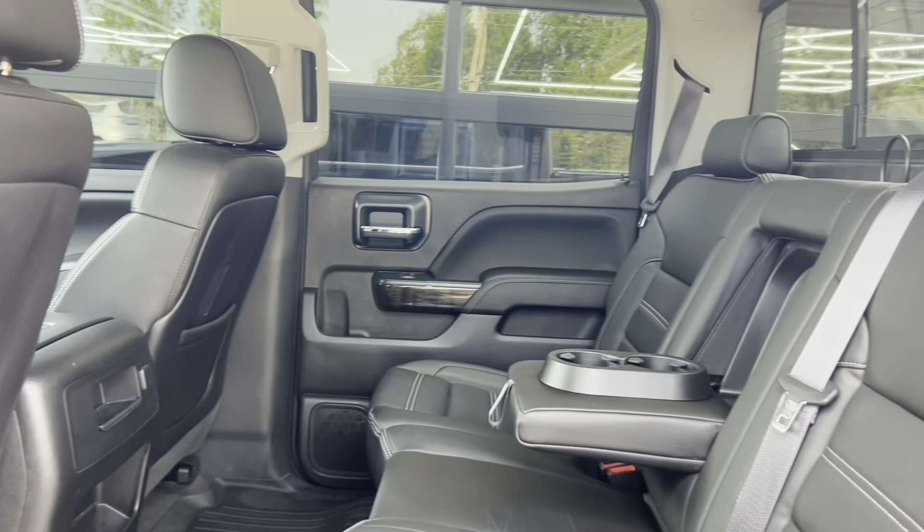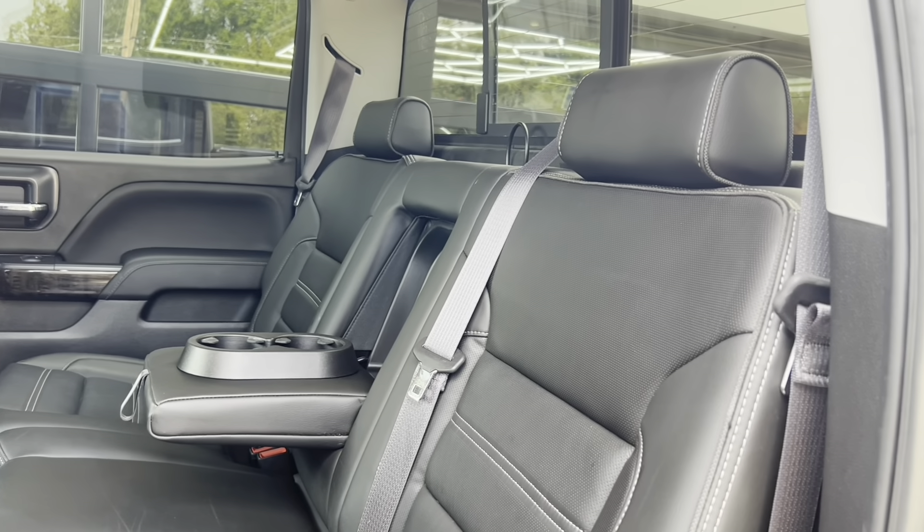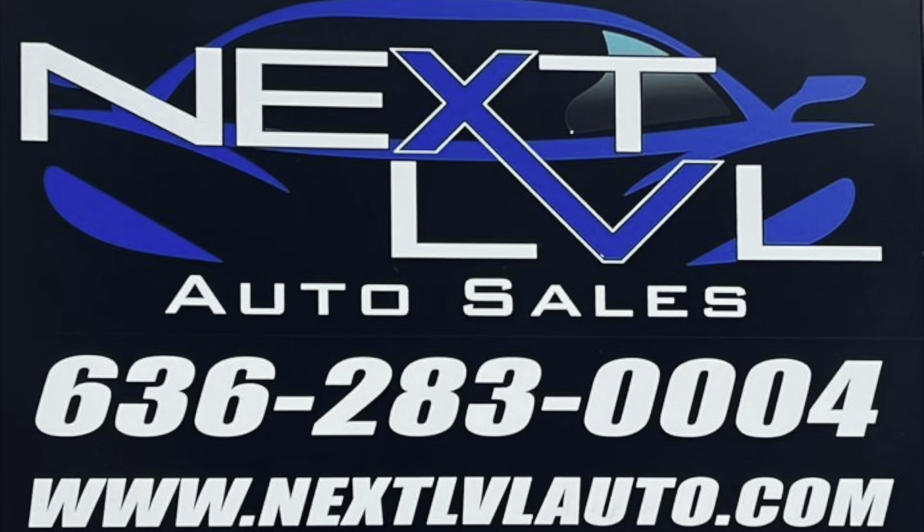Moving into the back seat, let's take a look — all leather back here as well. This thing is nice. It's got the full fold-down armrest with two cup holders. Next Level Auto Sales — this will level up you.